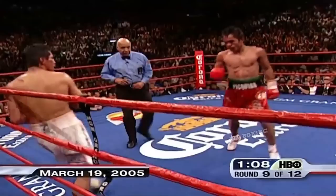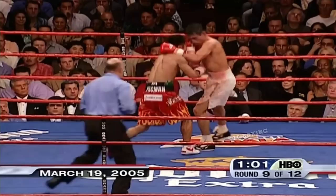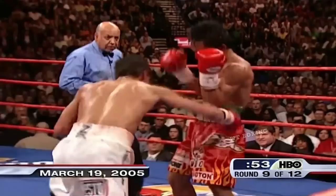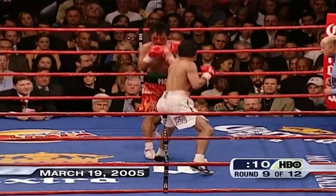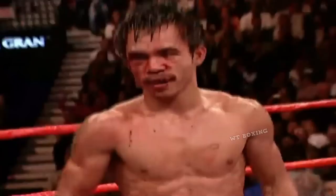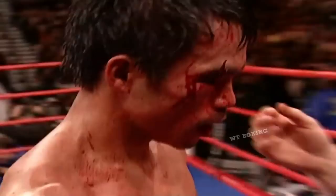Hard right hand by Pacquiao. Eric Morales is hurt right now. Manny Pacquiao finally got in that big punch he's been looking for, but does he have the energy to finish it? He got another one in there, another left hand. Morales goes forward. Eric Morales can't stand to be hurt — he has to go back at his guy. Now Morales wants his moment, drives Pacquiao back with a jab and a right hand. Manny flurries and pops Eric with a right and a left at the end of the round, and Morales wobbles to his corner.